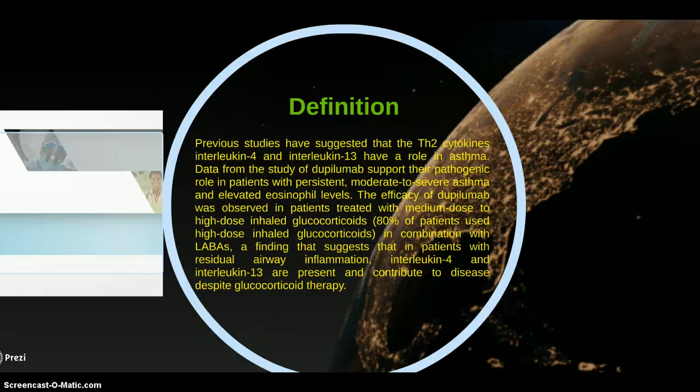Previous studies have suggested that TH2 cytokines, interleukin-4 and interleukin-13, have a role in asthma. Data from a study of Dupilumab supports their pathogenic role in patients with persistent, moderate to severe asthma and elevated eosinophil levels. The efficacy of Dupilumab was studied in patients treated with medium to high dose inhaled glucocorticoids in combination with LABAs. A finding that suggests that in patients with residual airway inflammation, interleukin-4 and interleukin-13 are present in uncontrollable disease despite glucocorticoid therapy.